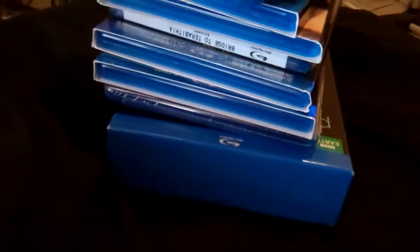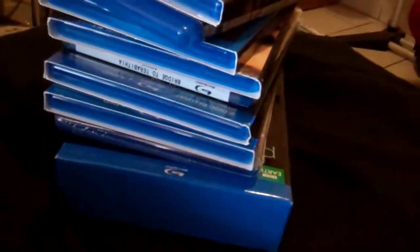Hey, what's up guys? I'm here to show you a Blu-ray update, where I'll show you some of the Blu-rays I've gotten over the past month. Not that many titles — around 10 titles, as you can probably see right there. But some pretty good quality titles in my opinion, so let's get started.